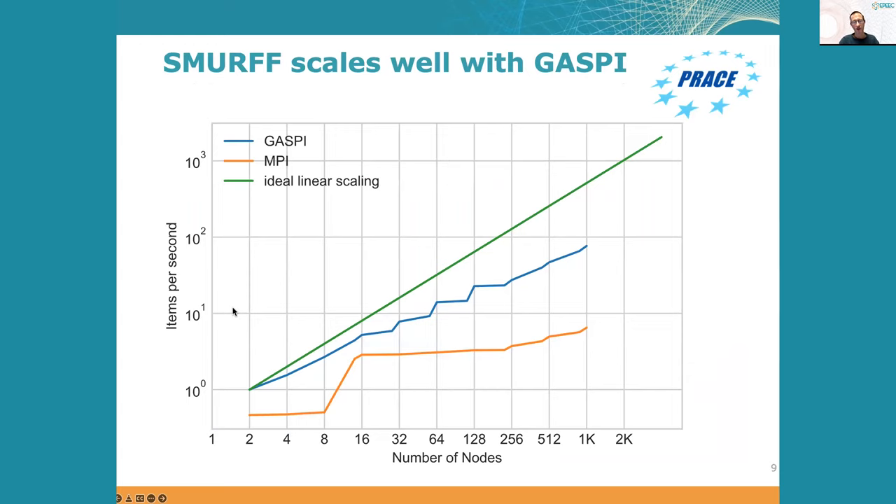The second example is running Smurf on multiple nodes of a supercomputer using the GASPI library as an alternative to MPI. You can see on this slide that when comparing scalability — how fast your program gets as you add more nodes — the blue line representing the GASPI version is significantly higher than the orange line representing MPI, meaning GASPI is much more effective at taking advantage of multiple nodes on a supercomputer.